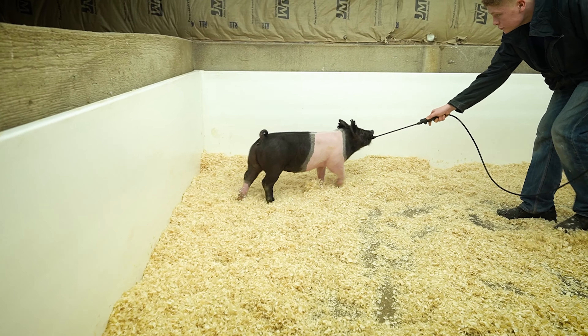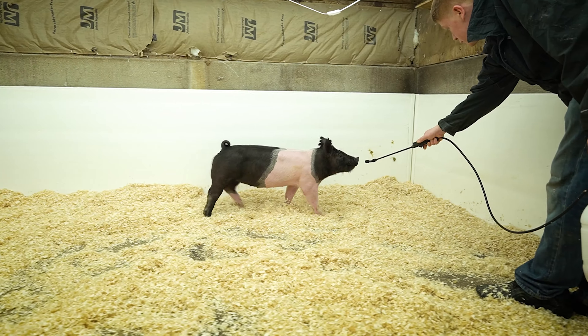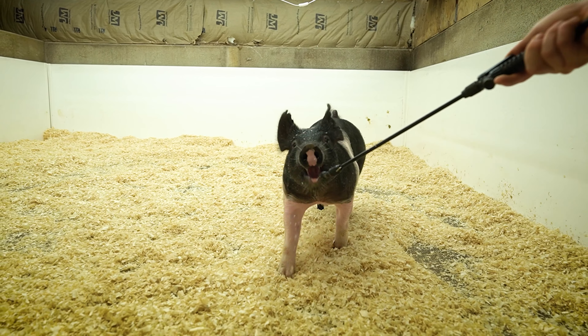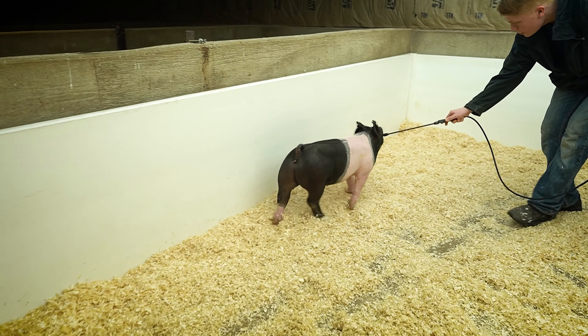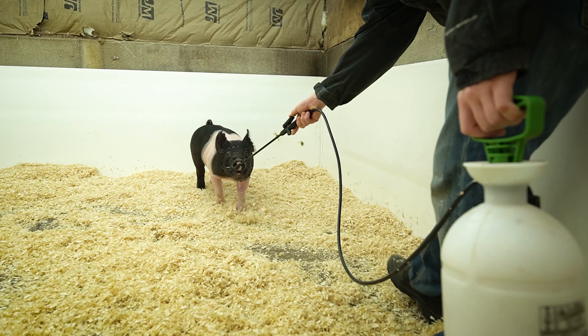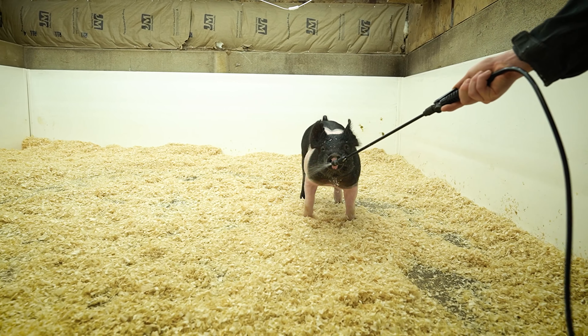144-8 is one of four females out of the same sow as Stop the Madness, standing at top cut. This wide belted female tracks square and true both front and rear. From the side, she's a deep hearted female that offers a tremendous amount of body depth and uniformity from forerib to flank.